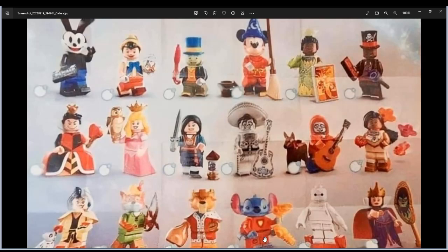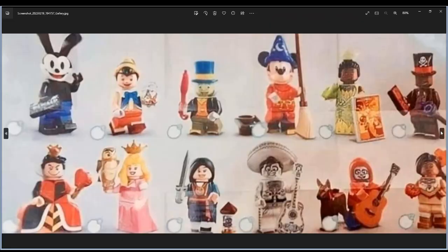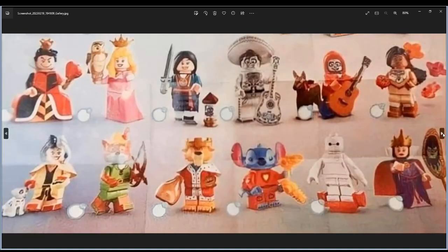Stitch with four arms and a gun, Baymax, and Evil Queen with magic mirror. The pictures are kind of blurry, but I'm gonna get this guy and hopefully these two — they can fit anywhere, even if you just change the head or something.